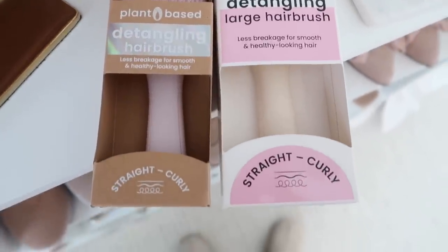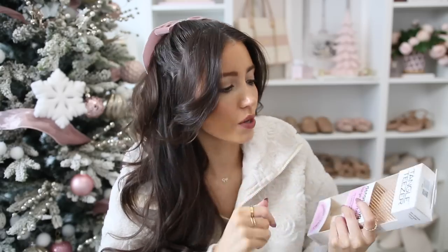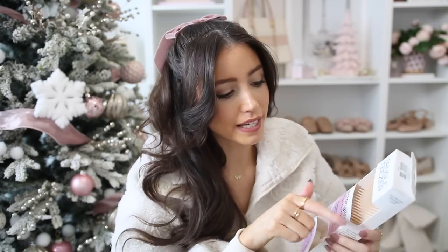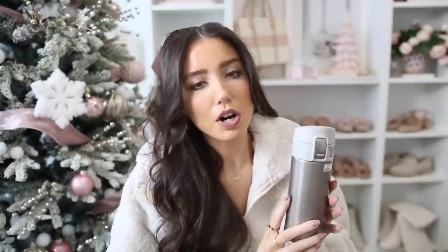I love these Tangle Teezer hairbrushes from Amazon — I get them all the time. This is the standard size; they also come in a mini travel size and a large size. I love this beige color — so aesthetically pleasing. These are amazing hairbrushes: they're easy to clean, don't get moldy inside, and don't pull on my hair. I have extensions and I have to be careful with what hairbrush I use, and this doesn't tug at all. I can use it on wet or dry hair. Under $20 and they come in tons of other colors.